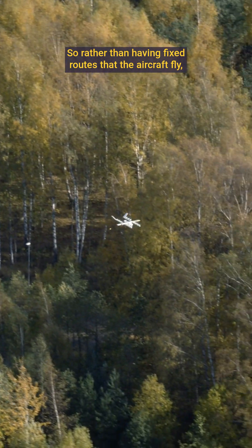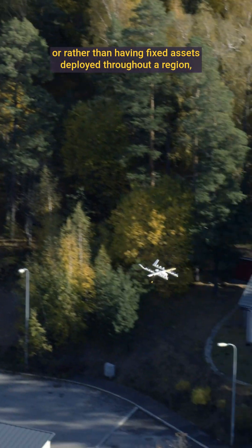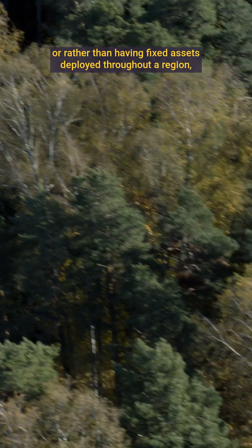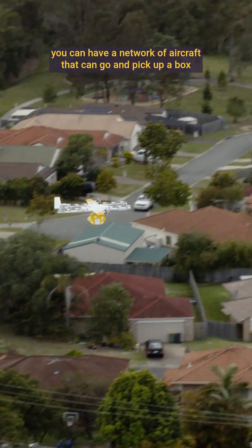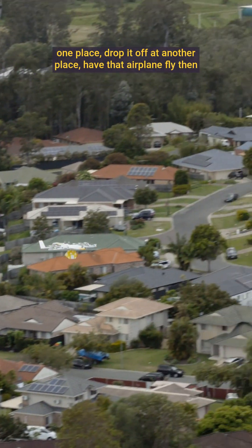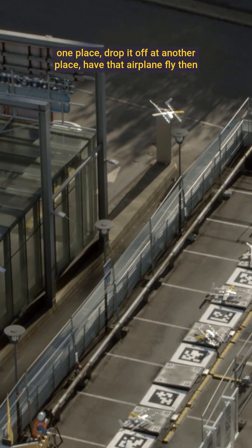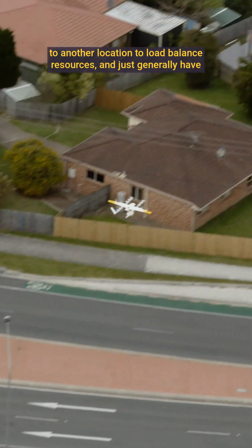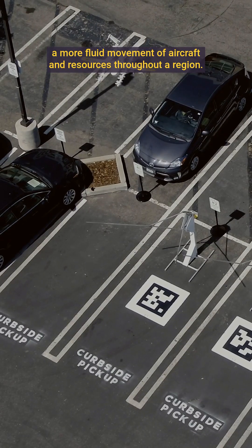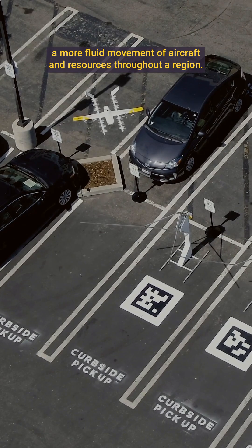Rather than having fixed routes that aircraft fly, or fixed assets deployed throughout a region, you can have a network of aircraft that can go and pick up a box from one place, drop it off at another place, have that airplane fly then to another location to load balance resources, and just generally have a more fluid movement of aircraft and resources throughout a region.